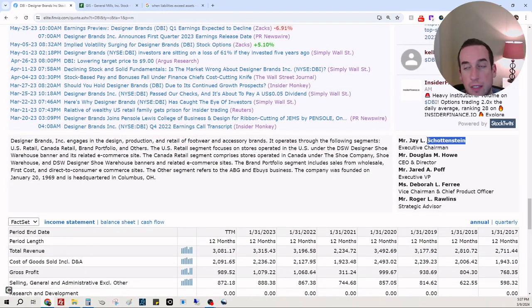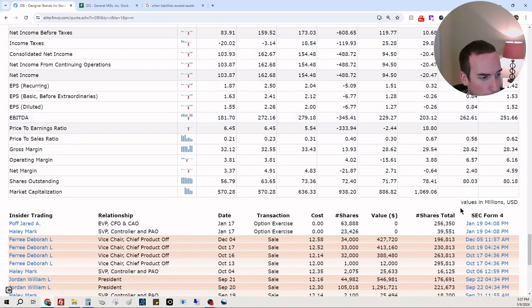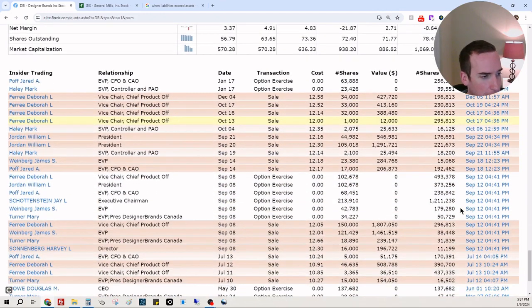The Schlottensteins — do some homework into them; there's a little insider information passing between the family. We see a lot of selling: Deborah sold quite a bit, but did she get options? She got 102,000 options, so that makes sense. Mark sold 2,000 — we have Mark up here at 23,000.